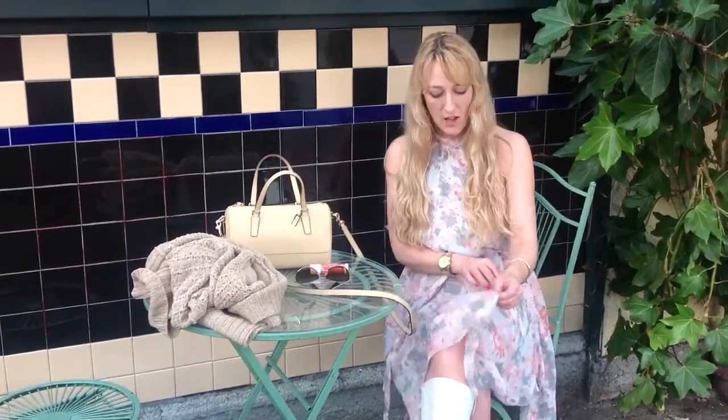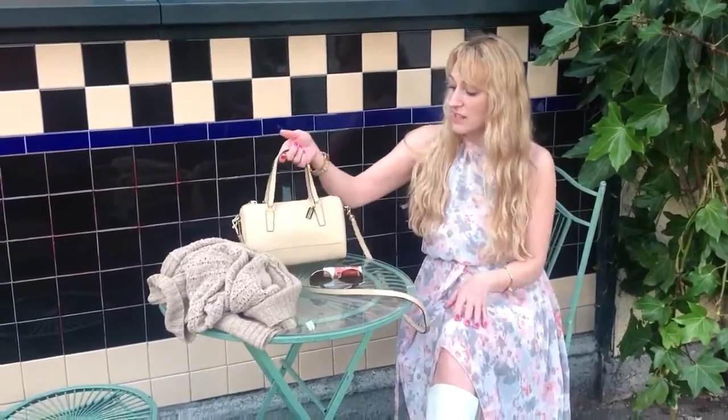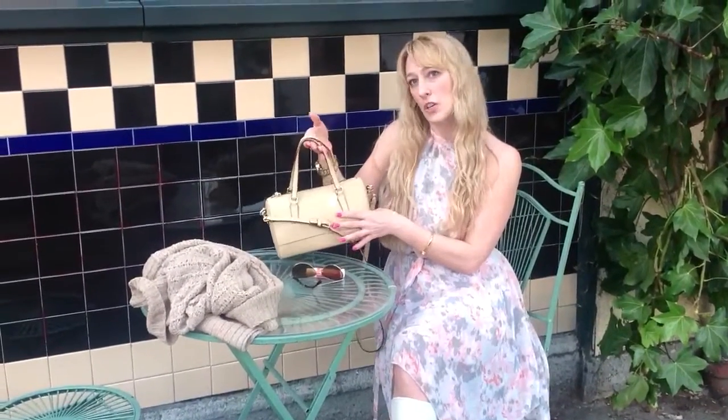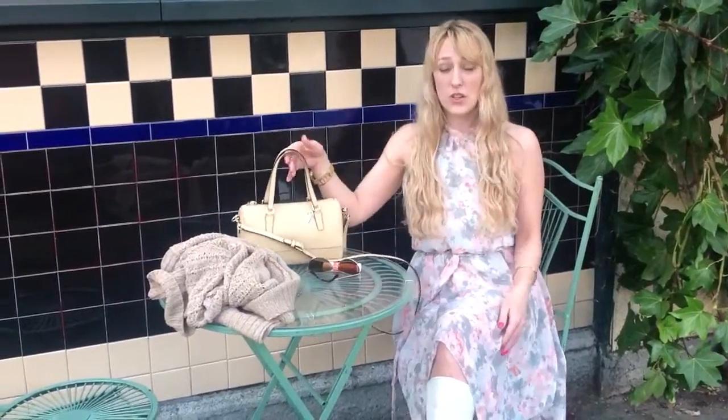The first of my spring essentials is a flowery floral dress, which I'm wearing right now, and this one is from Charlotte Ruth. I also love the idea of a small ladylike handbag in a pastel color, or a cream color — white is also a great color.